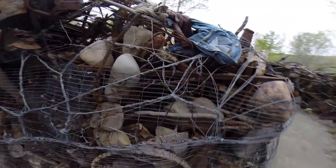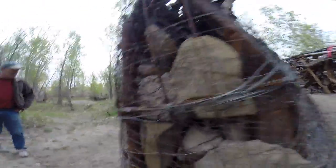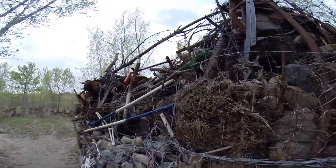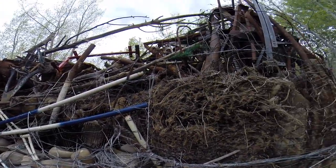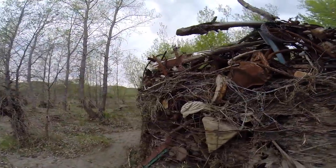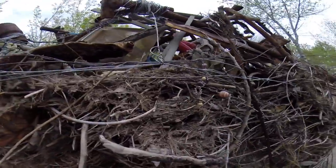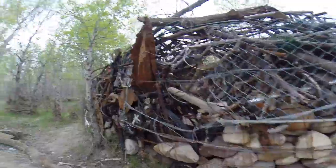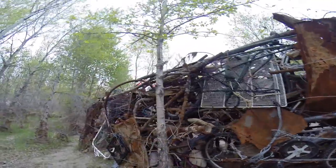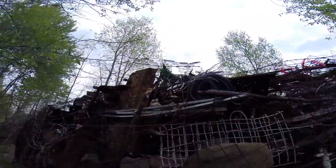Somebody went along the river and collected all the crap — all the flotsam, car parts, bicycles, and junk — and wired it all together. Look at that. There's like beads and stuff in here. Rocks and feathers and bicycles and pipes, old stove ranges and bed frames, baby strollers, all kinds of stuff.